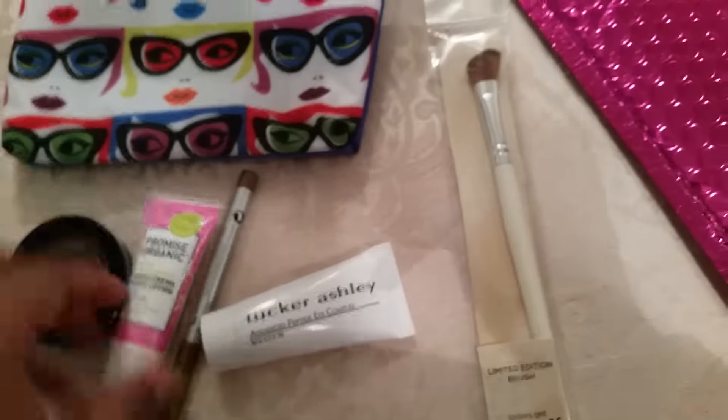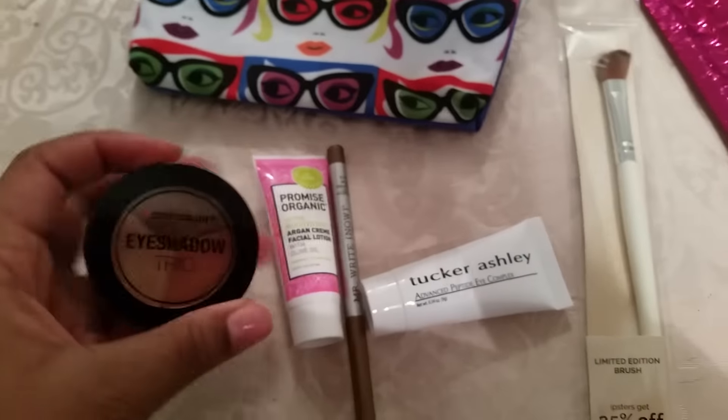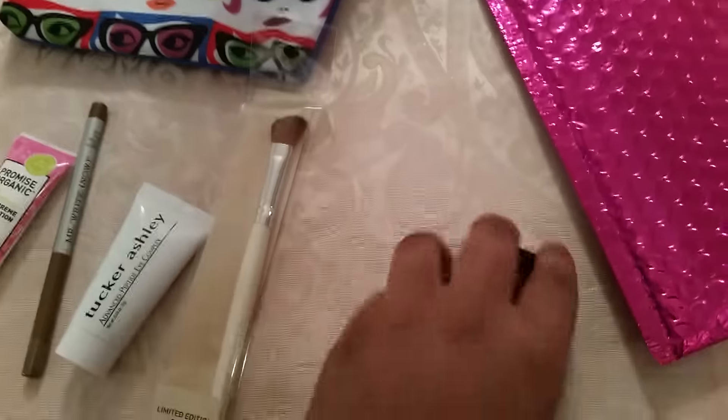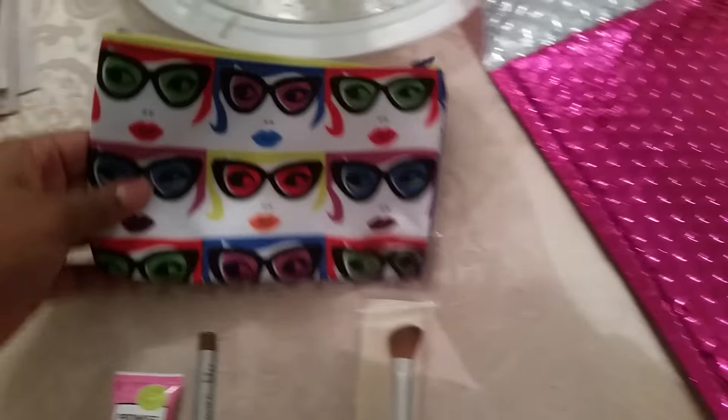My favorite by far is between the eyeshadow trio and the brush. I'll leave all of the products in the description box below. I really enjoy this — this is my first time receiving this, and I feel like all the products are going to be great.